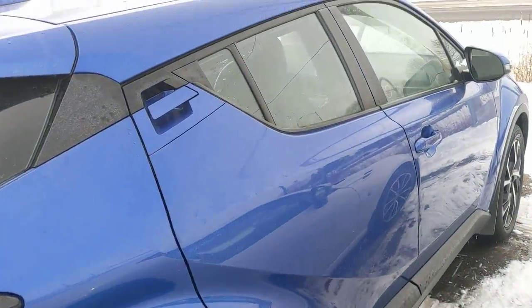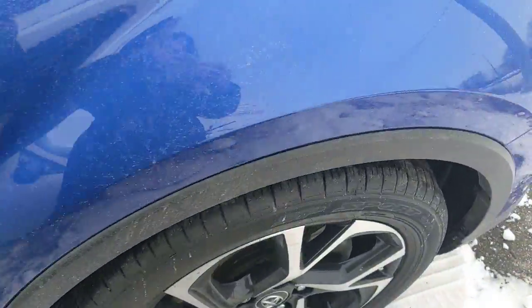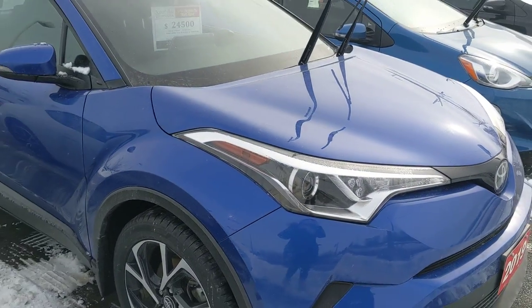It comes with a backup camera, blind spot monitor with rear cross-traffic alert, keyless entry, push-button start, and heated front seats as well.